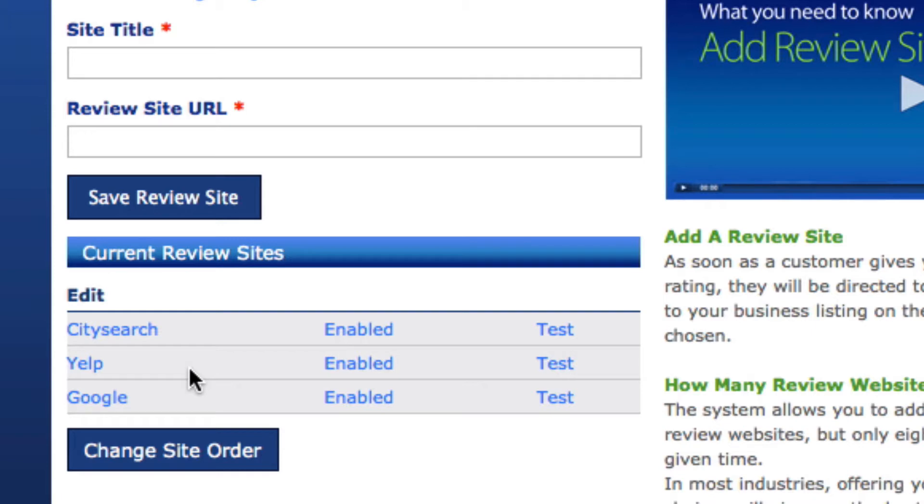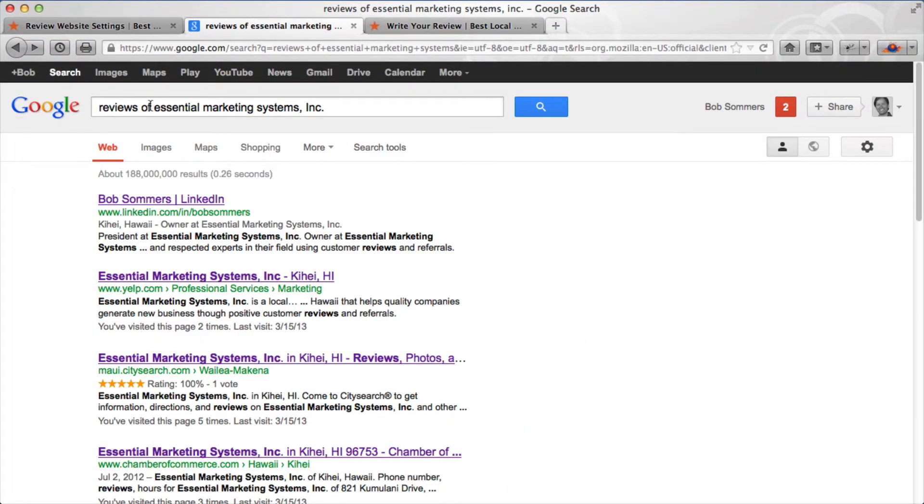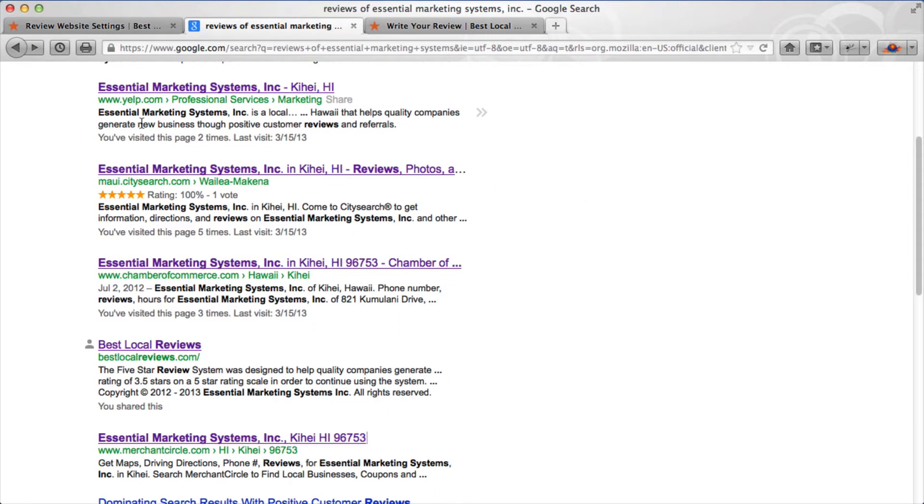One of the best ways to find the review sites where you're currently already listed is to go to Google and search for reviews of and then type in your business name. When I did this, I found that we're already listed on Yelp and CitySearch, which I've already preloaded.